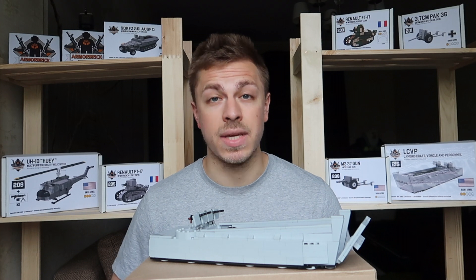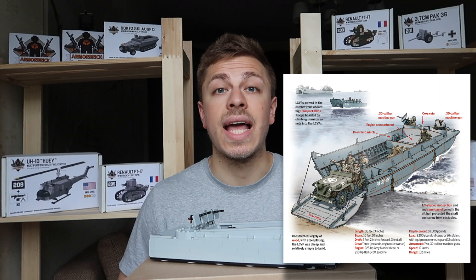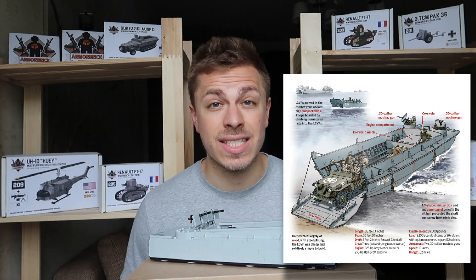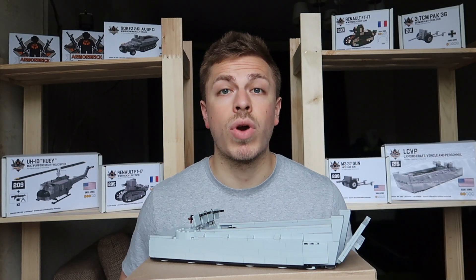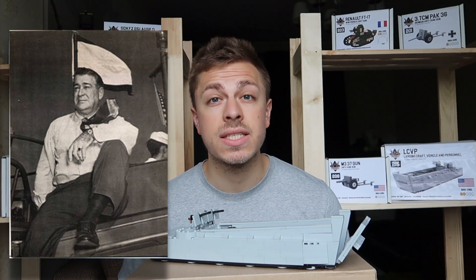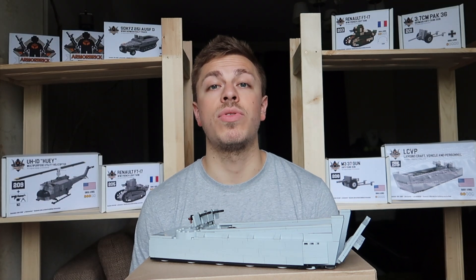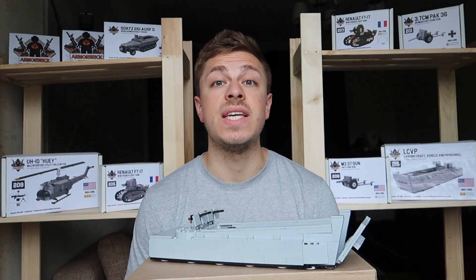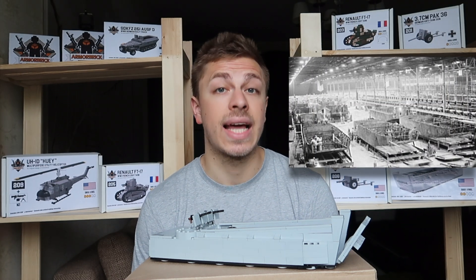Back to LCVP. The Landing Craft Vehicle and Personnel, or just Higgins boat, was a landing craft used extensively in amphibious landings during the Second World War. The craft was designed by Andrew Higgins based on models operating in marshes and swamps. More than 23,358 boats were built by Higgins Industries and licensees.